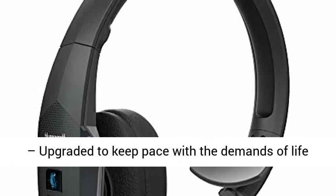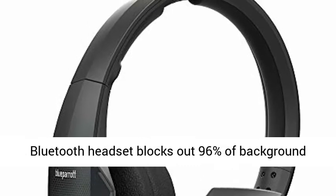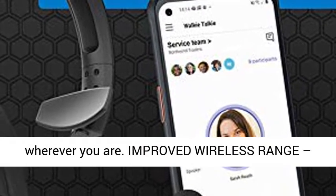Industry-leading noise cancellation, upgraded to keep pace with the demands of life on the go. The Blue Parrot B450 XT-MS hands-free Bluetooth headset blocks out 96% of background noise, so you can hear and be heard clearly wherever you are.